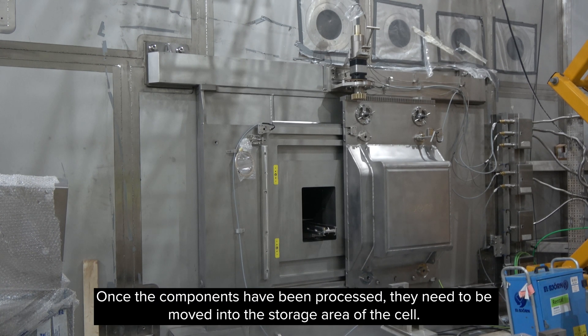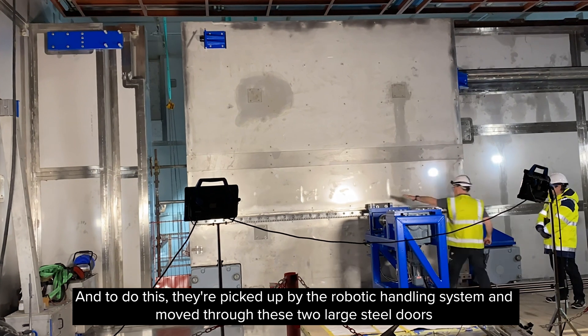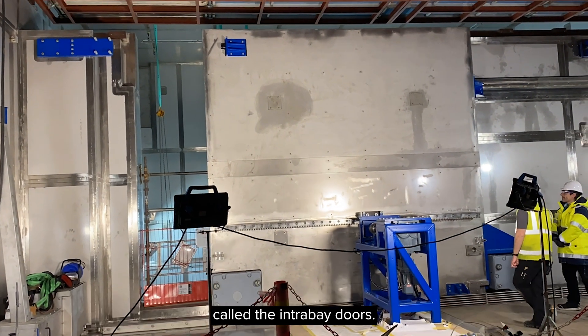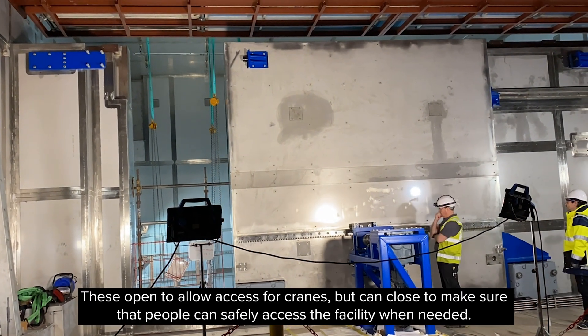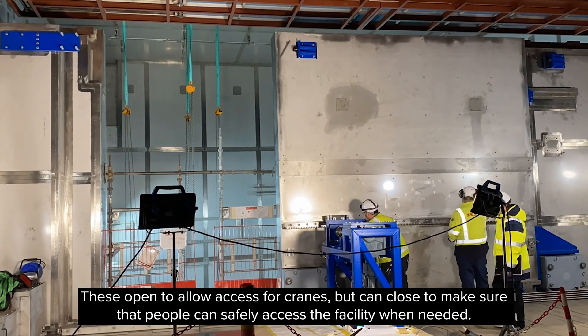Once the components have been processed, they need to be moved into the storage area of the cell. To do this, they're picked up by the robotic handling system and moved through two large steel doors called the intrabay doors. These open to allow access for cranes but can close to make sure that people can safely access the facility when needed.